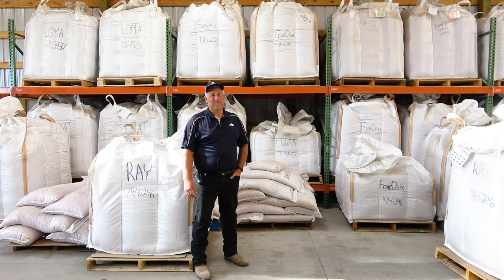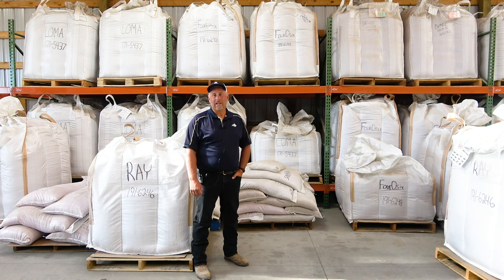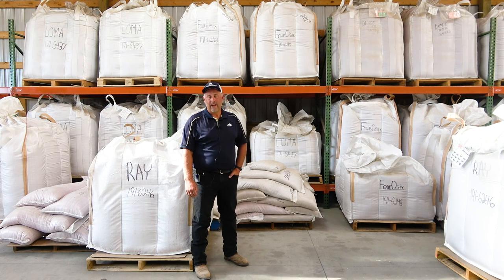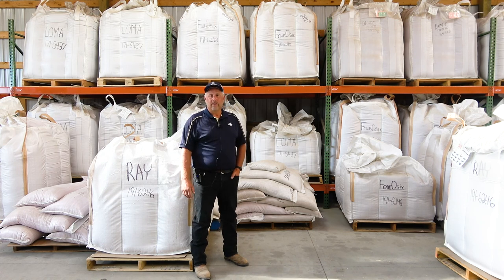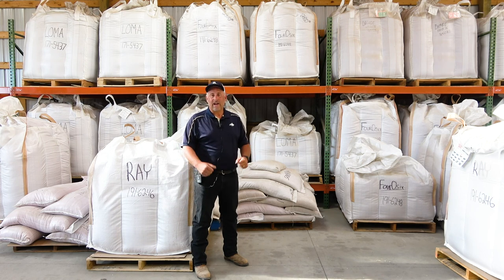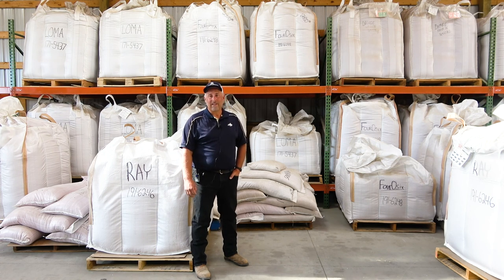I've been aware of it pretty much my whole career and was looking forward to getting into this. Right now we are in the seed house at the Post Farm just west of Bozeman, and this is a facility where everything kind of starts and finishes. Our mission is to take the new varieties that the breeders are developing, expand and increase that seed, and get it out to the Montana seed growers who then can get it out to the farming population of Montana.